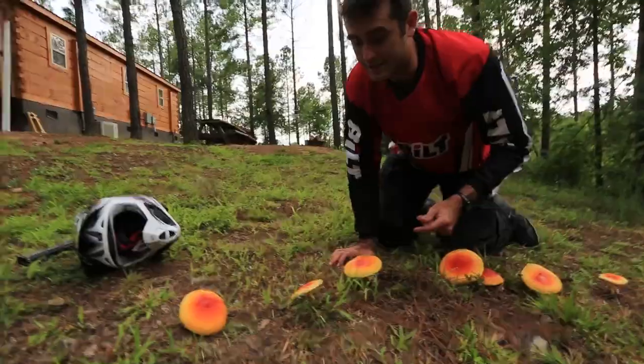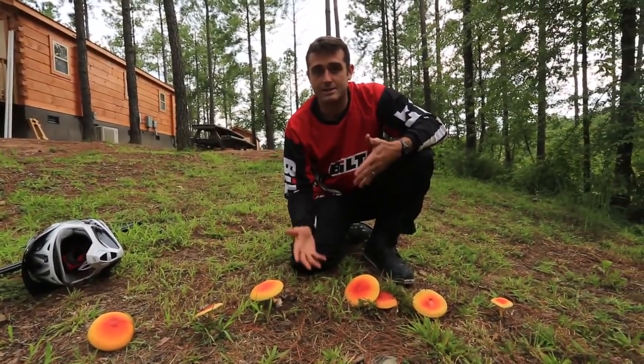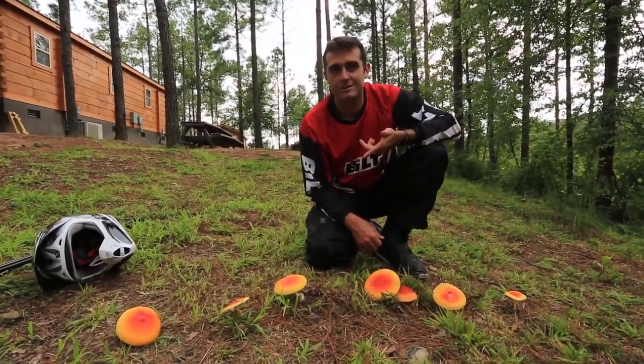It's considered an edible mushroom, but if you talk to anybody who knows their mushrooms, they would be really hesitant to actually eat this mushroom because it is an Amanita. So be careful with this mushroom, but it's a beautiful find here in the forest, so I thought I'd share it with you.